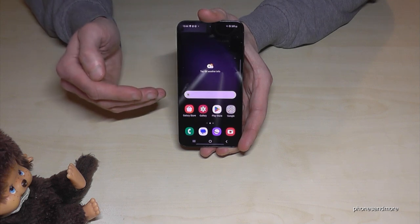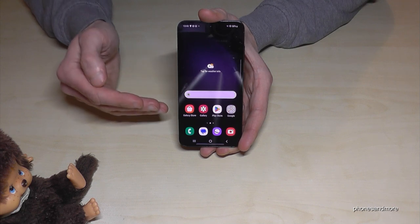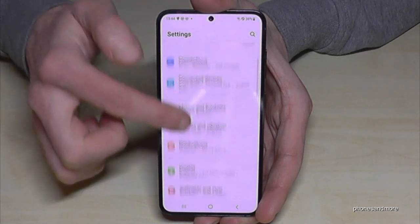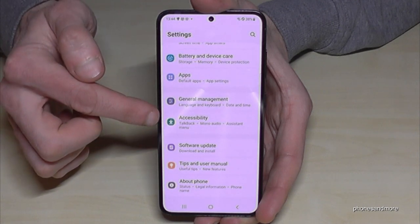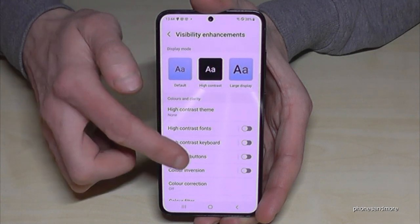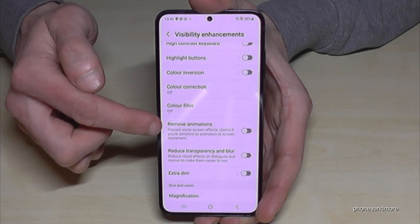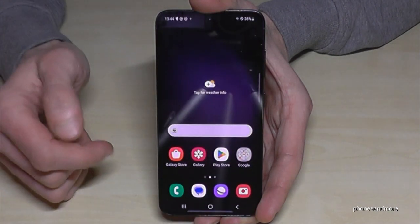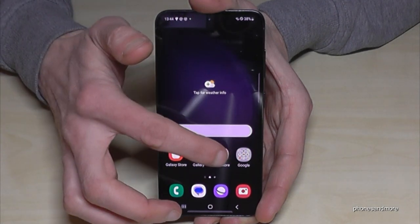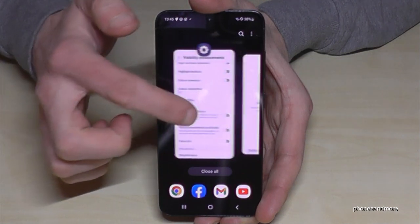The next feature is to make the phone a bit faster. The phone is already pretty fast, but there's a way to increase the speed. Scroll down, tap the settings symbol, scroll down to Accessibility, then Visibility Enhancements, and you'll find a point called 'Remove Animations.' Normally when you open an app, like the Play Store, it zooms in and out.